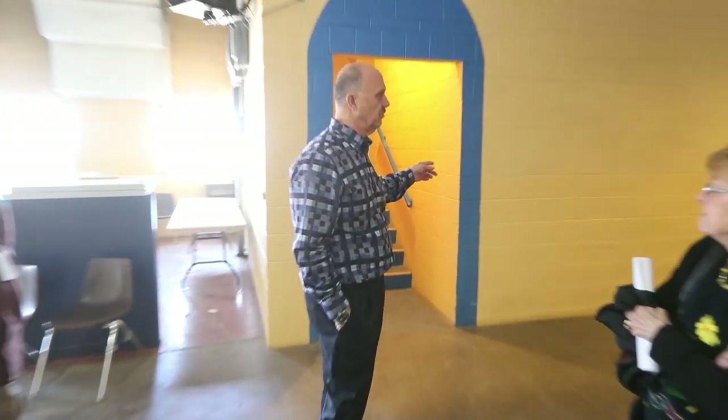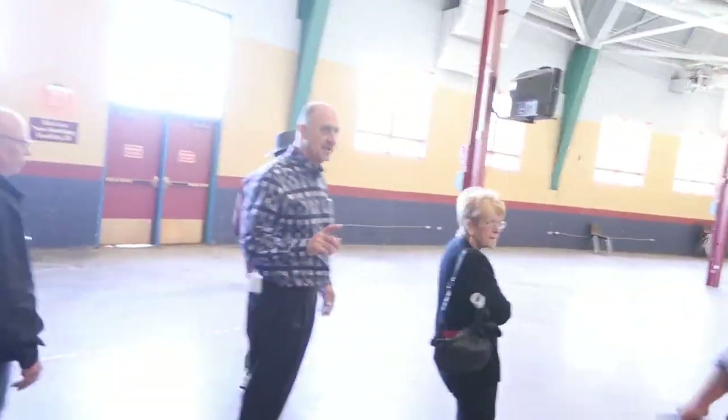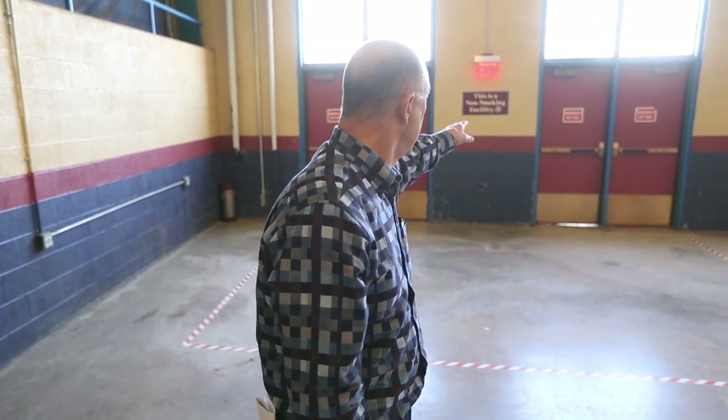It turned into first aid stations, but originally when this was built, this was the bathrooms. This is a no-smoking facility now. In the 60s, during Texas Tech basketball games, there was always a cloud at the top because so many people smoked. I remember as a youth there was always a cloud at the top — I'm not making that up.